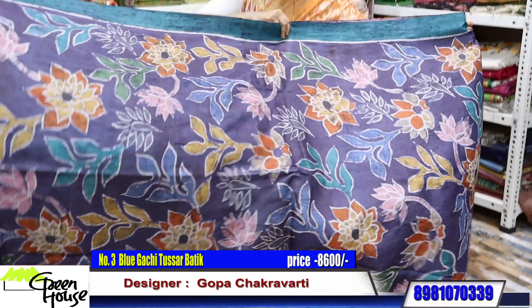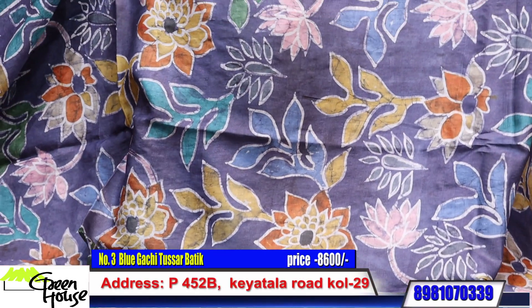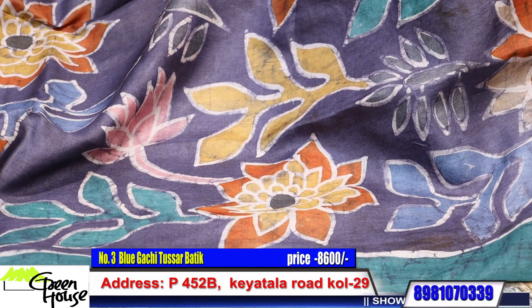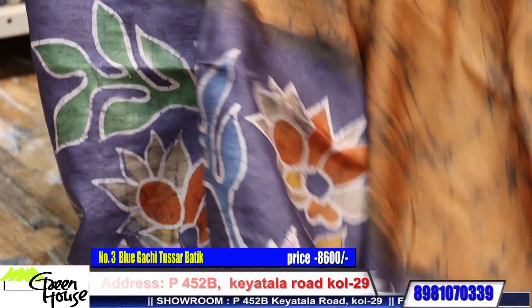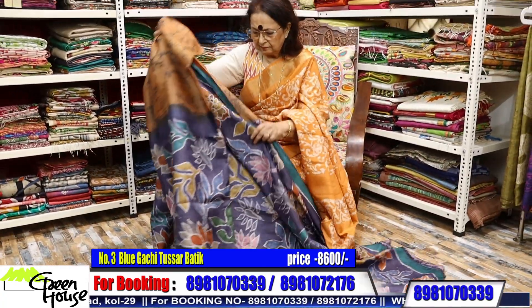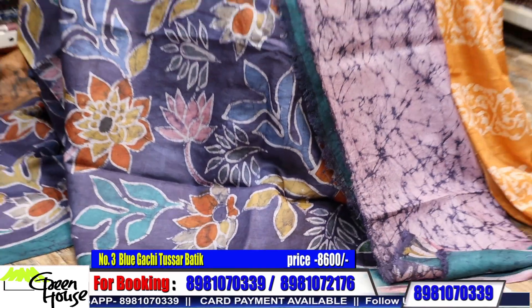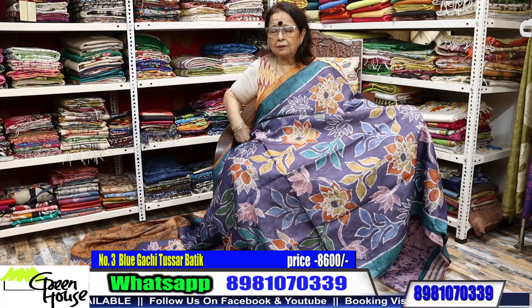Here's one on a Gachi Tassas. Look at the color scheme — so beautiful with bold flowers. They've been designing it from Korkut. Here's the blouse piece to go with the saree. And this is for 8600.